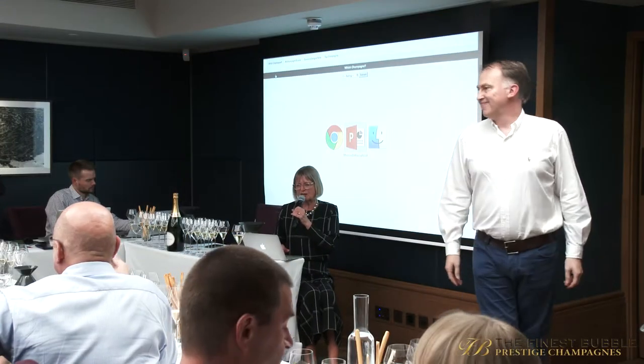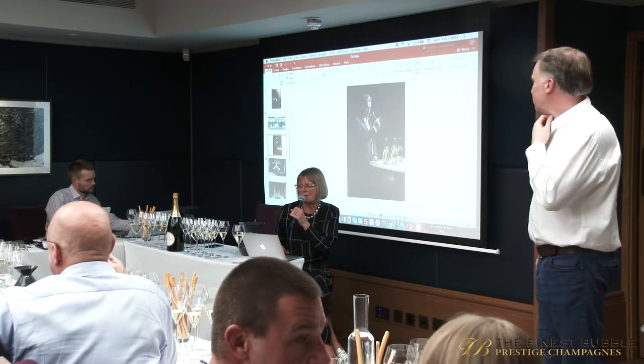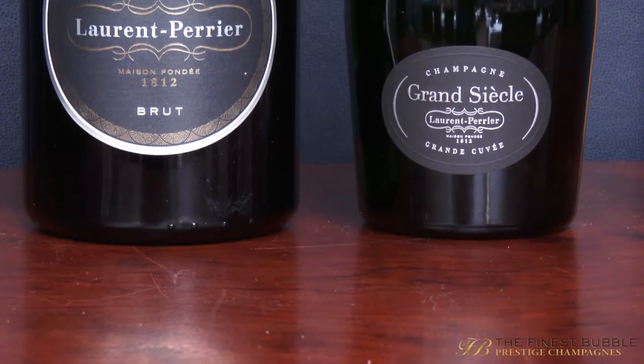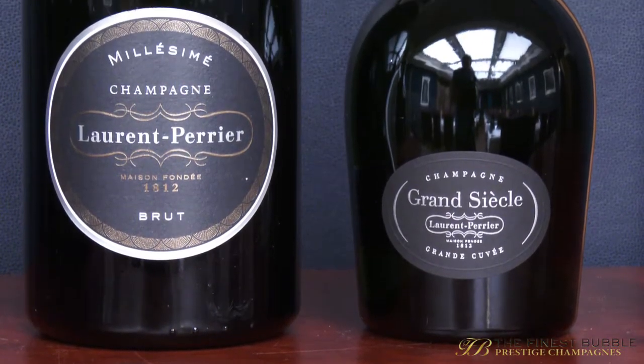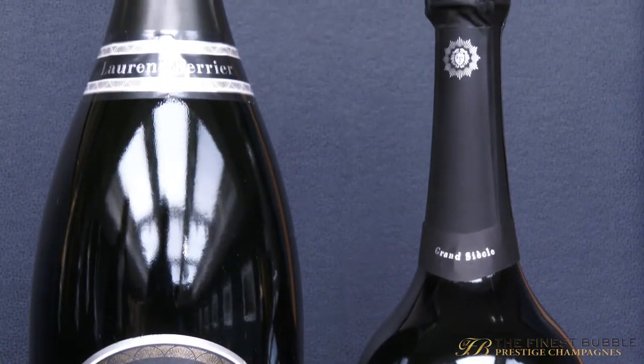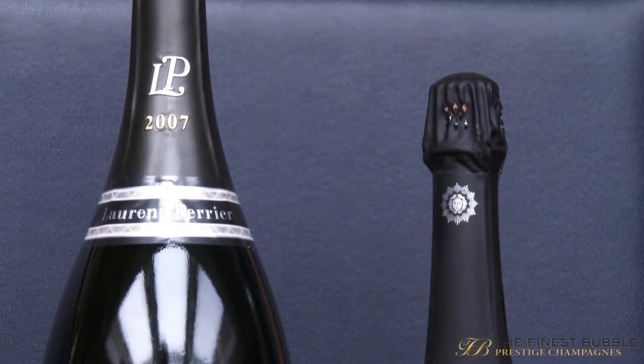We now move on to a pair from Laurent Perrier: Grand Siècle — I'll tell you the vintages in a minute — and the 2007 vintage, which is the current vintage. It's 50-50 Chardonnay and Pinot Noir, presented in Magnum.